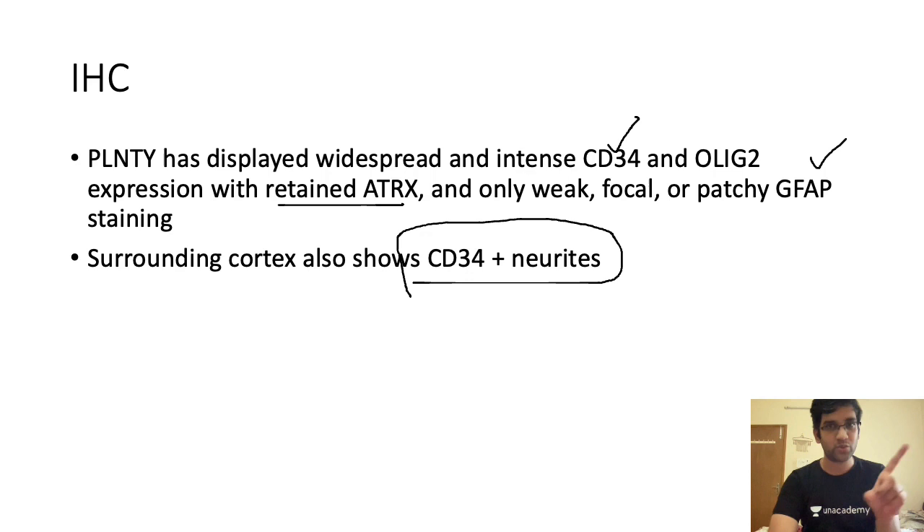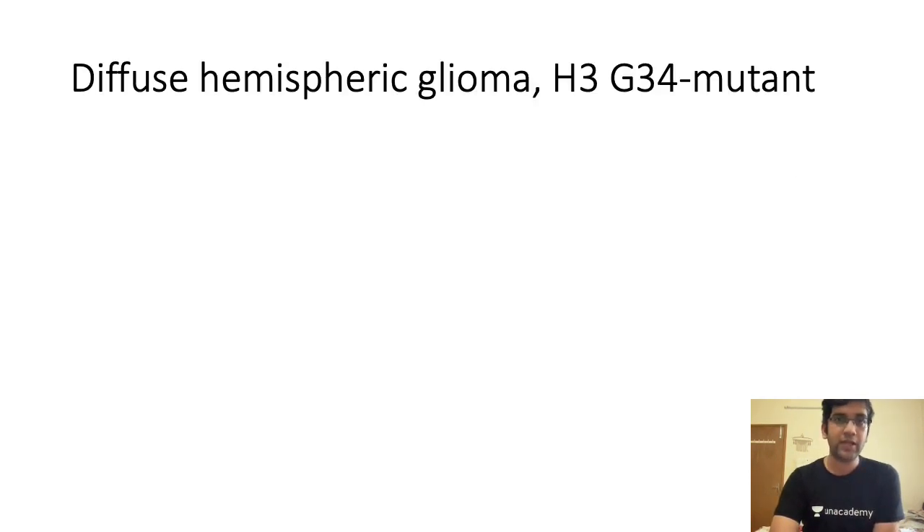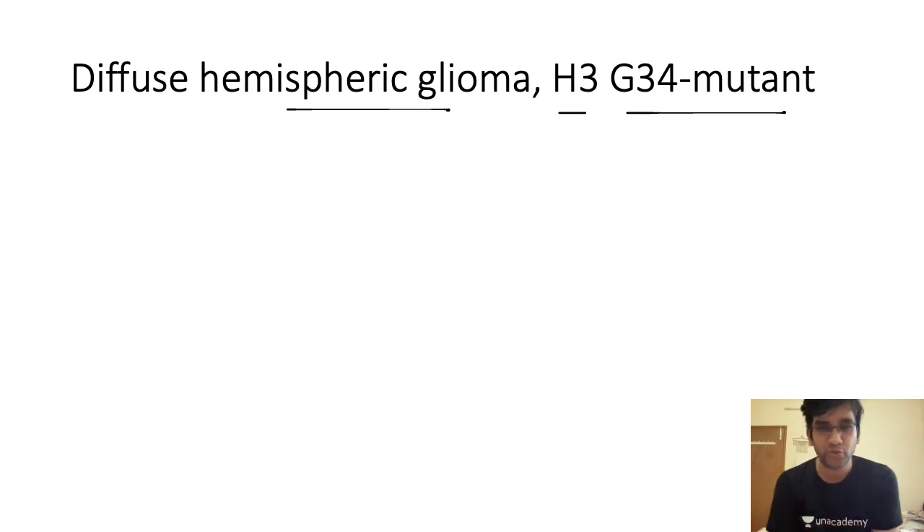Now let's look at a high grade lesion — diffuse hemispheric glioma H3 G34-mutated. We saw four high grade pediatric glioma types: diffuse hemispheric with H3 G34, diffuse midline with H3 K27, one H3 wild type, and one IDH wild type, plus infantile lesion. The case shown was described in the WHO 2021 article — it has a completely PNET-like morphology, like small round blue cells, with very strong IHC positivity for histone 3 G34 R and V mutations.